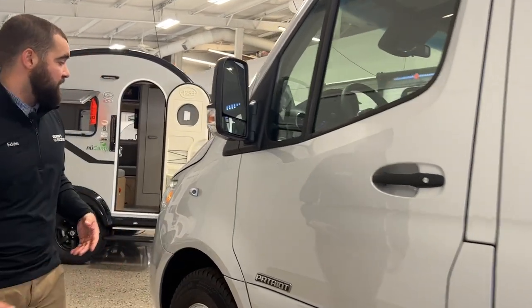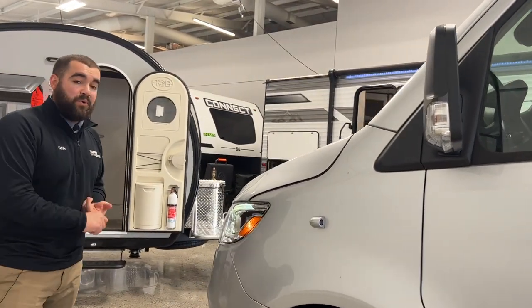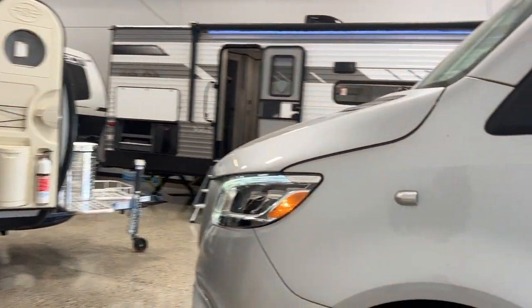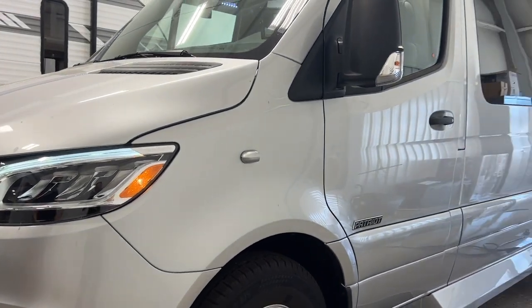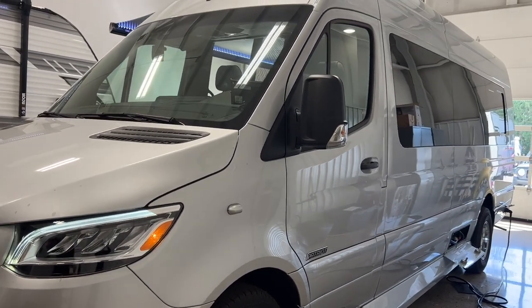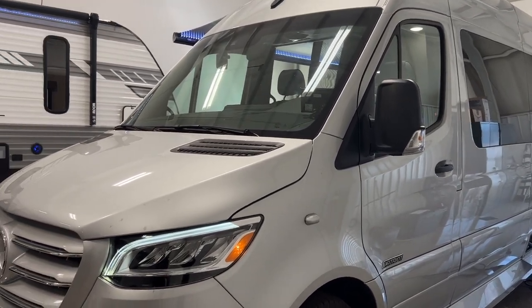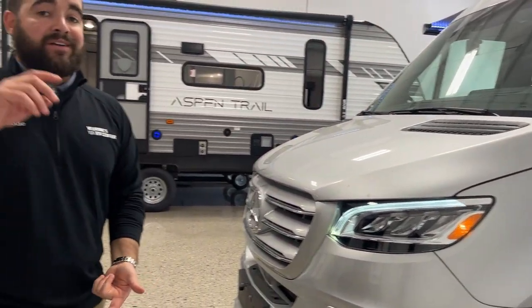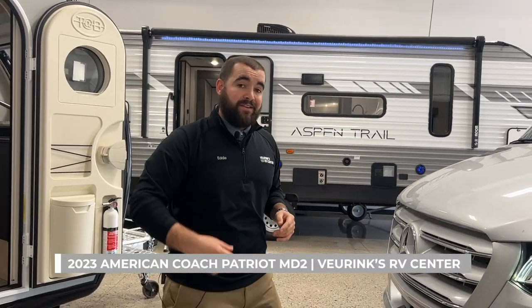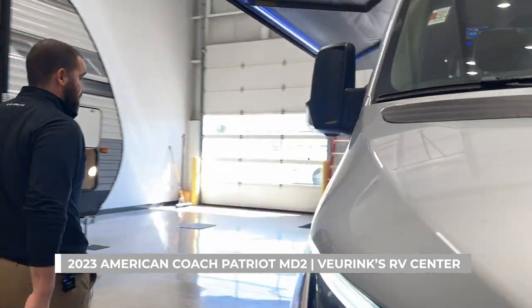Something about the chassis: with the 2023s it is going to be a 3.0-liter turbo diesel. They also option it on a Ford Transit chassis if you wanted to go with a gas coach. But with the 3.0-liter turbo diesel, you're going to have 188 horsepower and 325 pounds per foot of torque. That's a little bit on the outside — let's pop in and check out what makes this thing awesome.